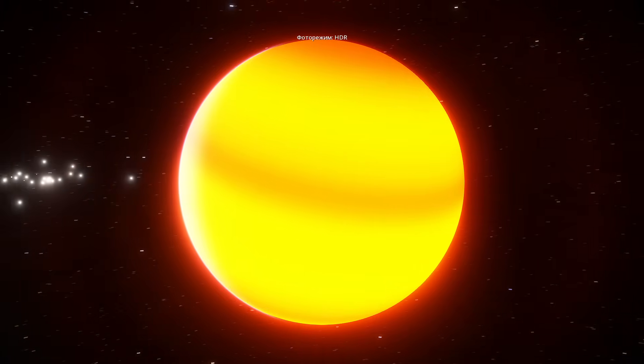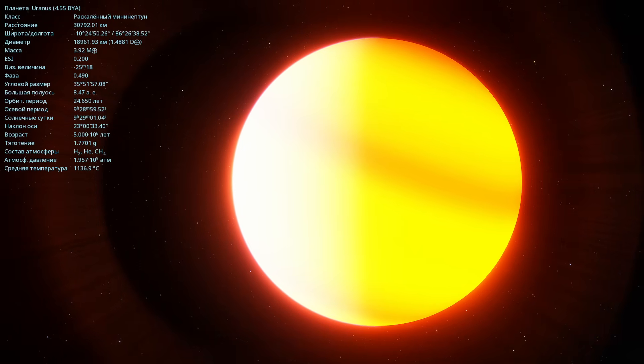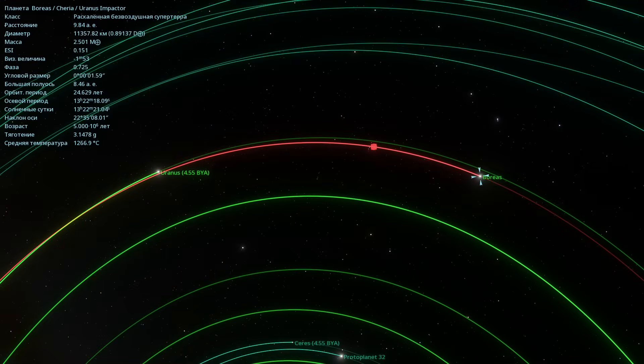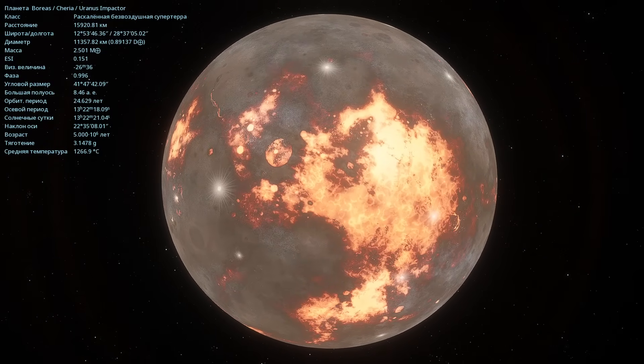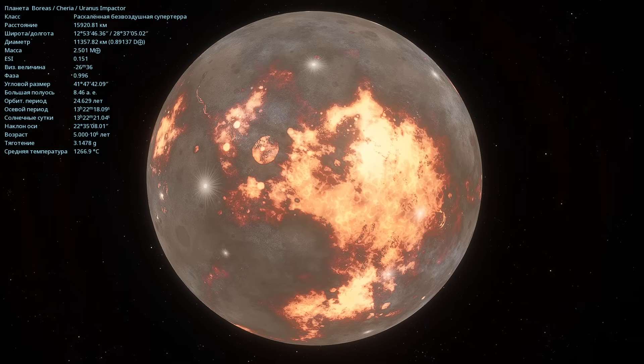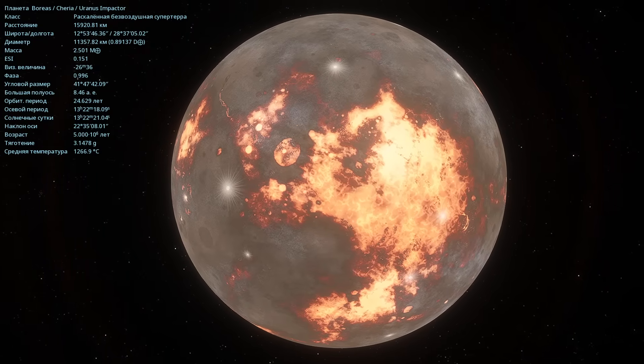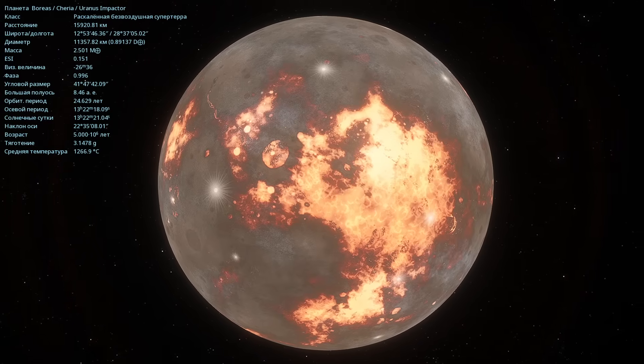I'll turn on HDR mode. This is what Uranus looks like in HDR mode — it's just incredibly bright. Right now, it has a reasonable axial tilt of 23 degrees. But there's one of the super-Earths here. Its name is Boreas — a failed gas giant orbiting quite closely near the planet Uranus. Here you can see Uranus's orbit and the orbit of Boreas. It turns out it's orbiting close to Uranus and heading toward a catastrophic collision. This planet is quite large: 11,357 kilometers in diameter with a mass two and a half times that of Earth. Apparently this planet collided with Uranus in the past and as a result knocked Uranus onto its side — that's why Uranus now has such an axial tilt.